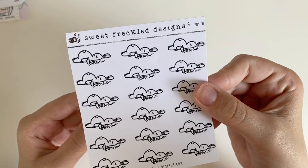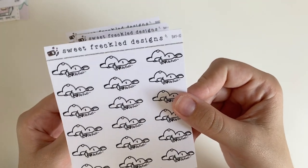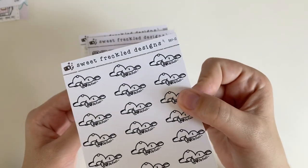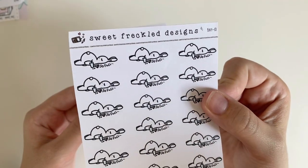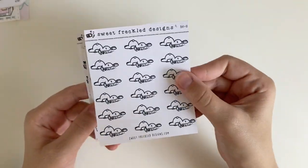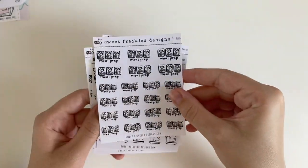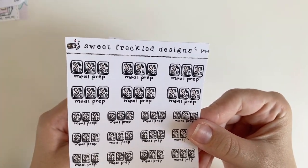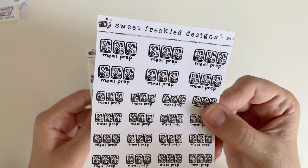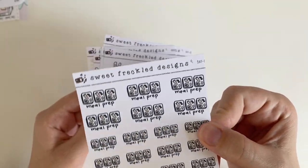I got these 'so full' bunny stickers because I thought they were so cute — I have a lot of take-out experience stickers, so this seemed applicable for those more indulgent Postmates orders. I also got meal prep emotes. I'm getting back into the kitchen now after finishing grad school — my partner did most of the cooking while I was in grad school, so I'm excited to use these to mark when I'm meal prepping.